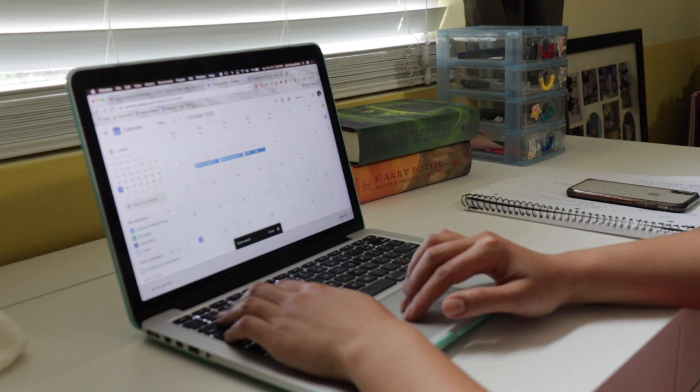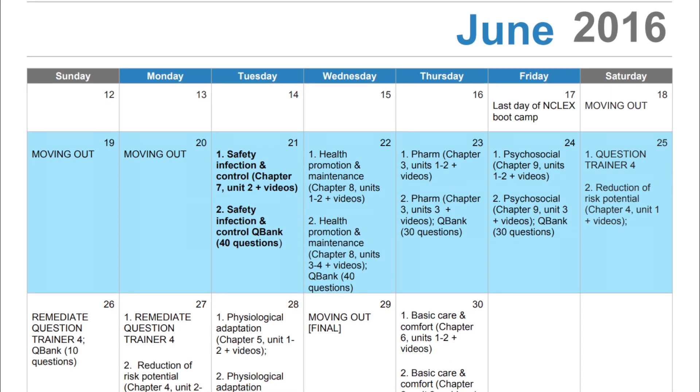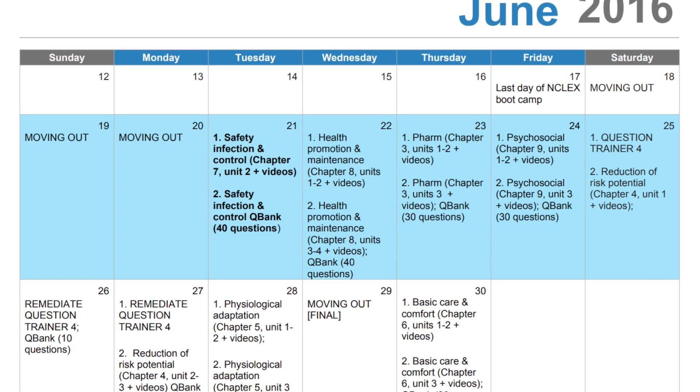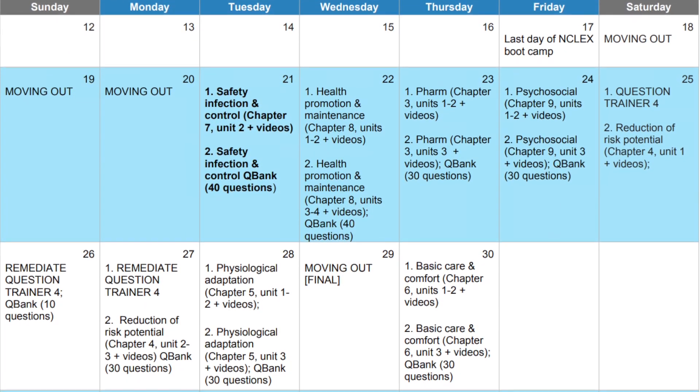The first thing I would do while studying for the NCLEX is to create a study schedule — one you'll actually stick to. I'm a big procrastinator, so I scheduled time to procrastinate and hang out with family and friends, usually on Sundays. On weekdays, I'd schedule a specific section to study or plan to take two 75-question tests and review them. My mentor's June schedule shows she planned breaks around moving and studied by system, writing down which chapters and videos to watch each day.